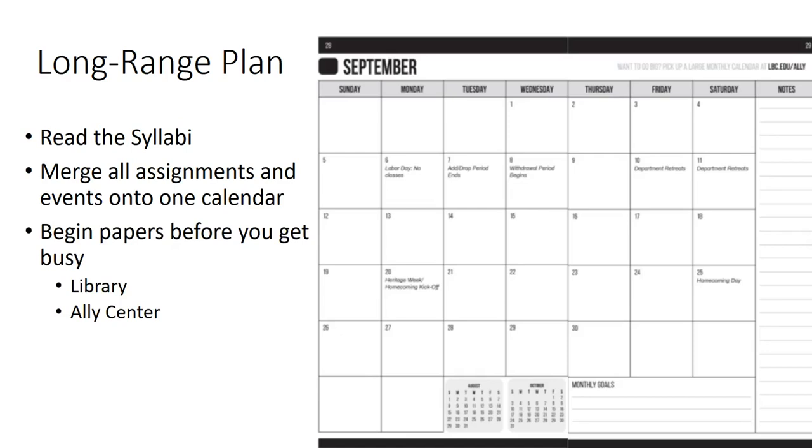Consider setting short-term goals for large projects and papers. Give yourself a deadline to complete the thesis and outline for the paper a few weeks in advance. For those courses that have assignments due on a weekly basis, break up the tasks throughout the week.